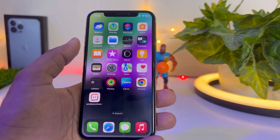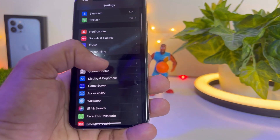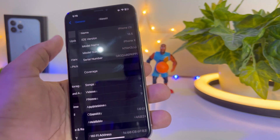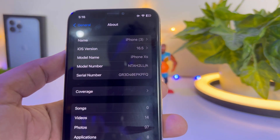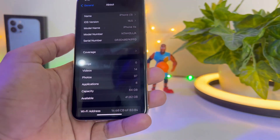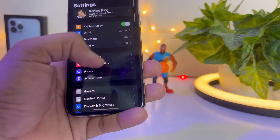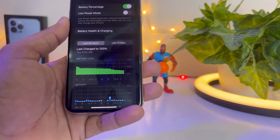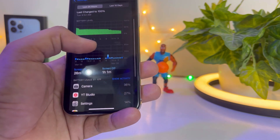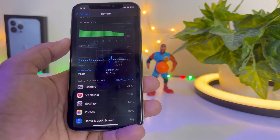Let's start the video. Go to Settings, tap on General, tap on About — you can see the device is running iOS 16.5 beta. Now tap on Settings, tap on Battery, and you can see the battery is draining very fast even when the phone is not in use after the update.